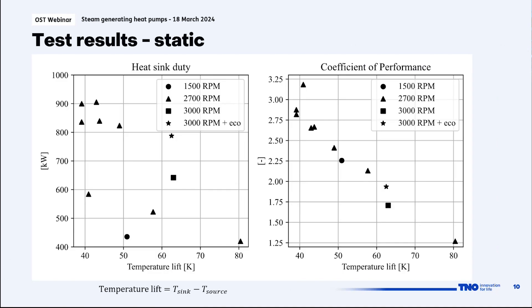The same results are shown graphically: on the left, heating duty in kilowatts versus temperature lift in Kelvin. The horizontal spread is mostly caused by different sink and source temperatures. Lower heating duties are generally caused by relatively low source temperatures, which result in low density at the suction side and low pentane mass flow. The COP versus temperature lift plot shows the typical nearly linear decrease, with the economizer result — marked with a star — slightly higher than the non-economized result.